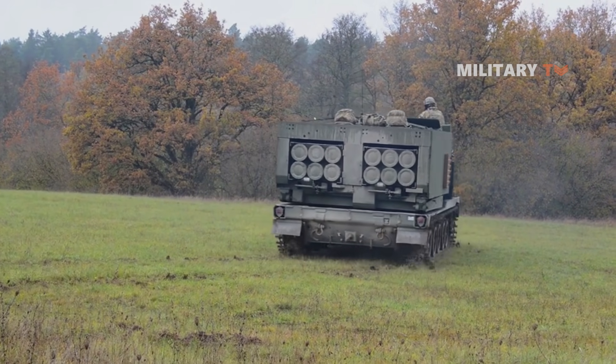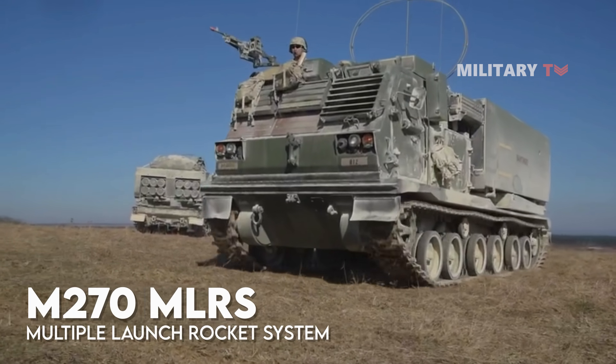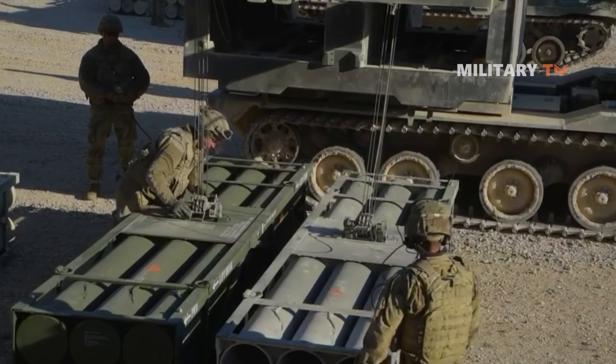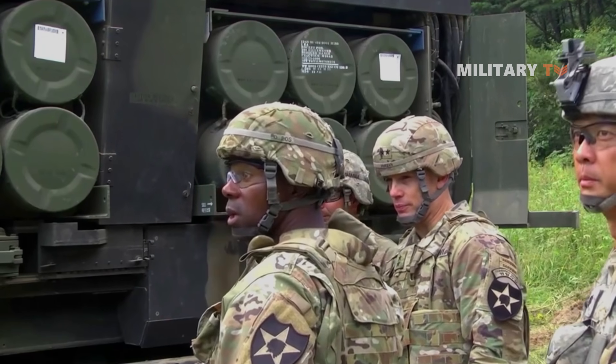Manufactured by the United States Lockheed Martin Missiles and Fire Control, the Multiple Launch Rocket System is a self-propelled armored multiple rocket launcher, formerly known as the General Support Rocket System. It is proven in battlefield and known for its high mobility.